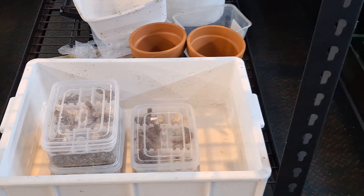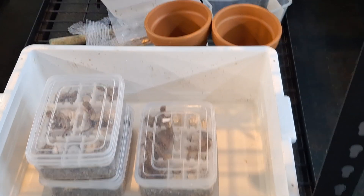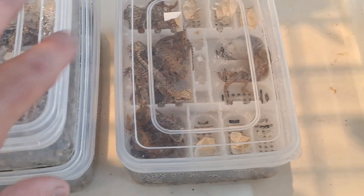G'day everyone, welcome to another video. A little bit different this time - we've got some baby bearded dragons hatching in the incubator. Just got some of these tubs out and we'll get these guys out and see what they look like.